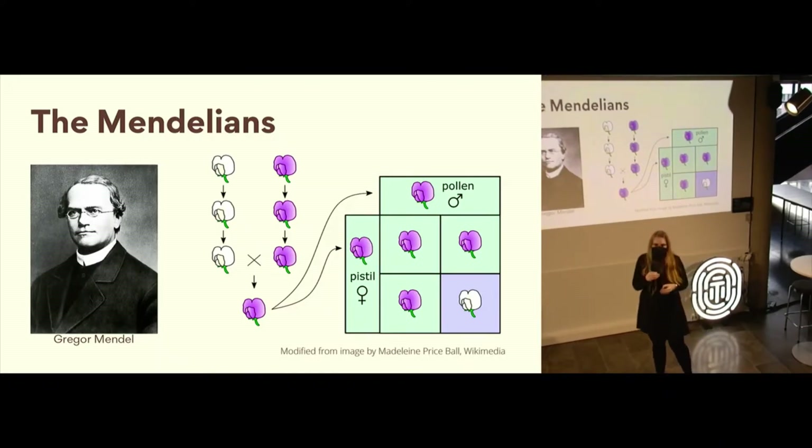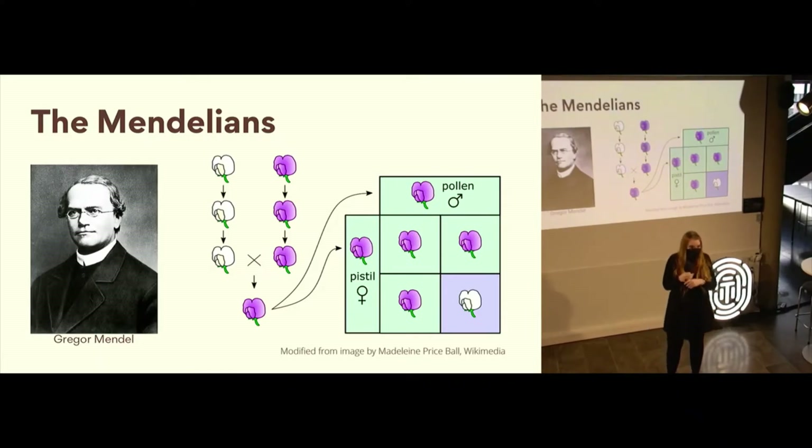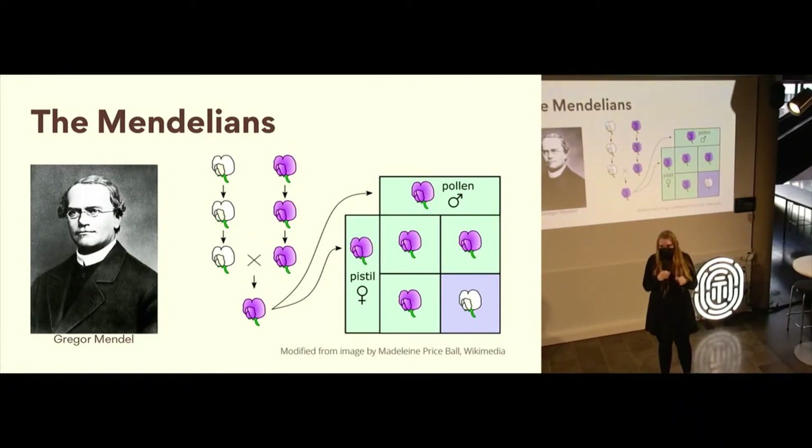There was a mathematical proportion of three to one purple to white flowers. And this told us a lot about the underlying mechanisms of inheritance — which, at this point in time in 1866, they had no idea what DNA was. The main point is that these characteristics were inherited either one or the other. Nothing in between.